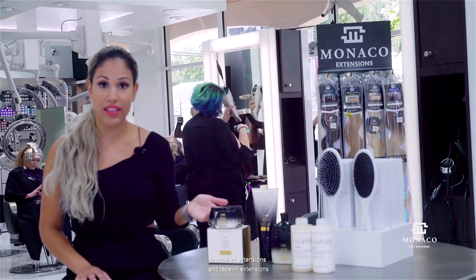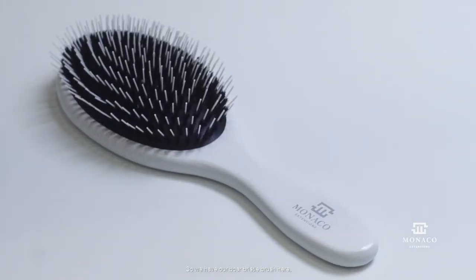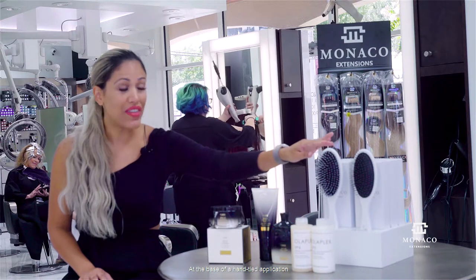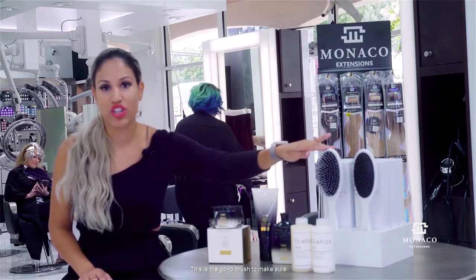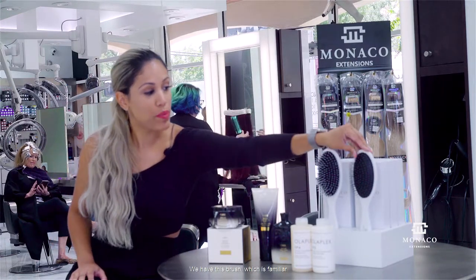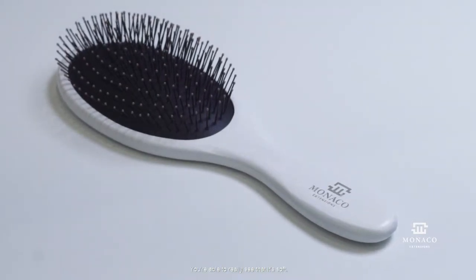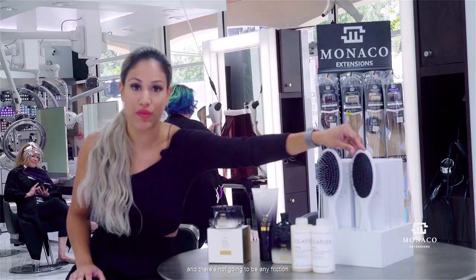Another part about taking care of hand-tied extensions and tape-in extensions is the brush that you're using. So we have our boar bristle brush here. It is mixed in with other components to get those tangles out. This is going to be the number one brush for hand-ties. At the base of a hand-tied application, you need to make sure you are brushing properly — this is the go-to brush to make sure no matting will occur. We also have this brush, which you've likely seen before in the industry. We love this brush because it has a soft bend in it — it's soft, it's going to glide over the tape-ins, and there's not going to be any friction.